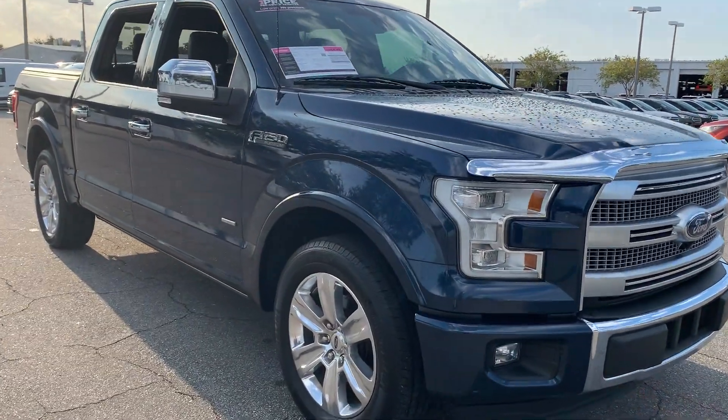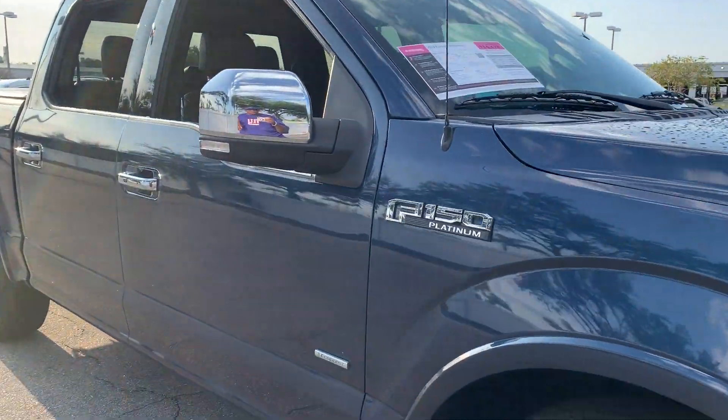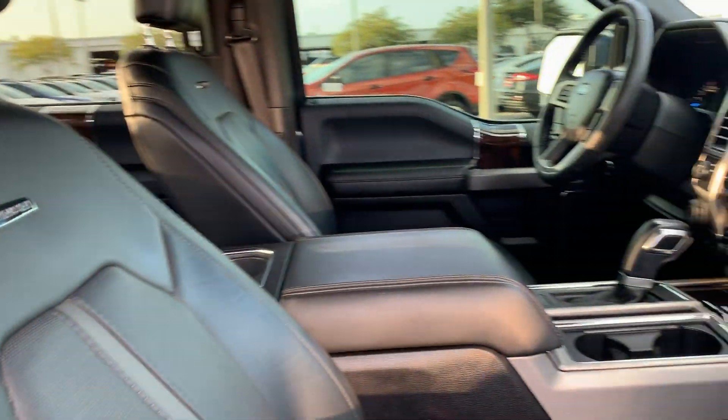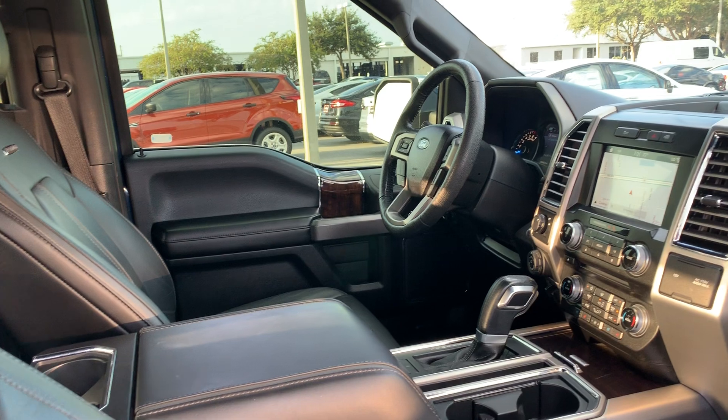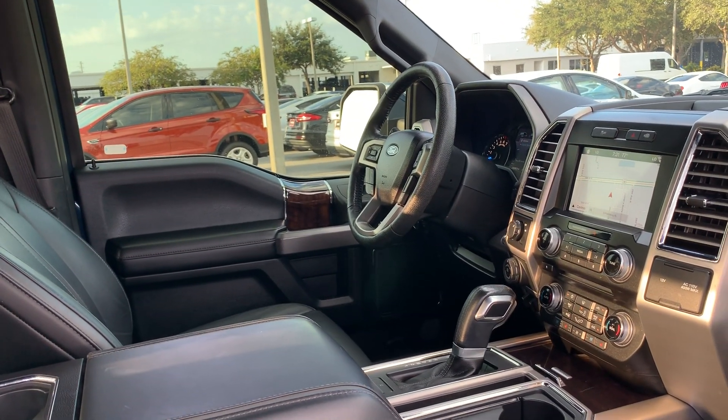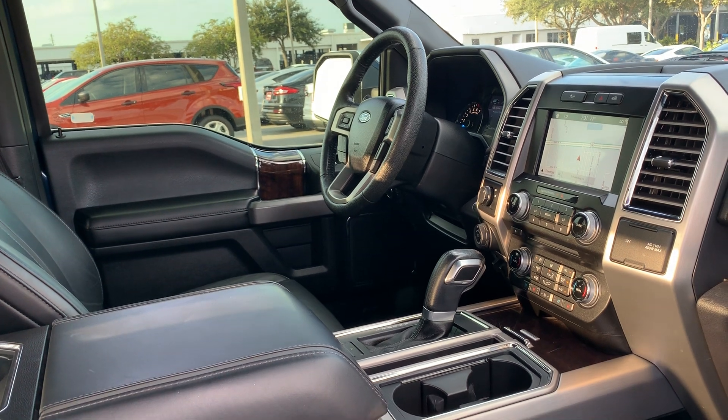This is a 2016 Ford F-150 SuperCrew Platinum, blue over black leather interior, power windows, locks and mirrors, leather-wrapped steering wheel, HomeLink for your garage door, push button start, and remote start.